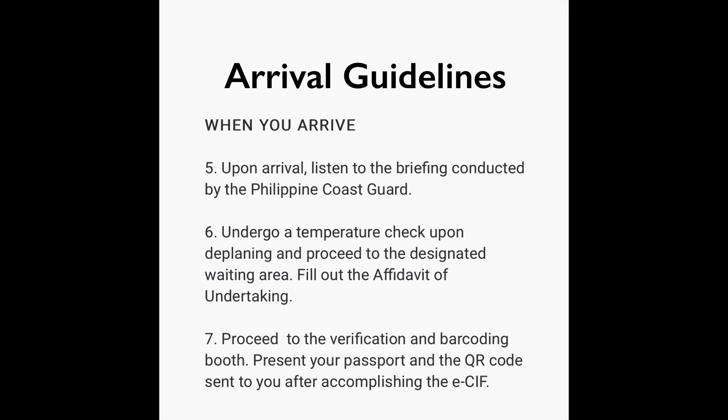Here are the procedures when you arrive at the airport. Number five: upon arrival, listen to the briefing conducted by the Philippine Coast Guard. Number six: undergo a temperature check upon deplaning, proceed to the designated waiting area, and fill out the affidavit of undertaking.